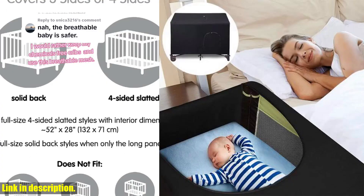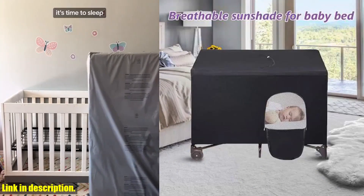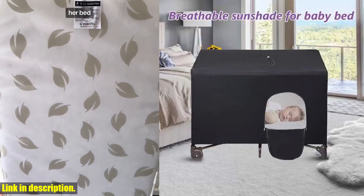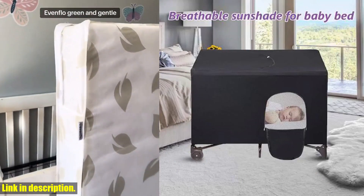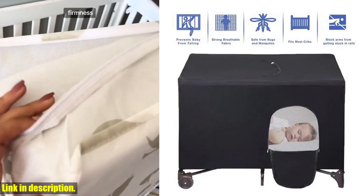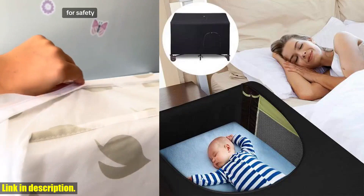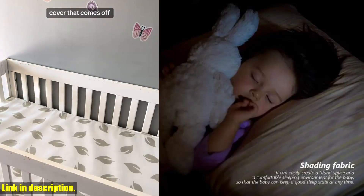But here's the best part — this canopy cover is not just for creating a cozy and comfortable sleeping space for your baby. It also provides protection from light, ensuring that your baby can sleep soundly without being disturbed by external stimuli. The open panels on the sides allow you to adjust the brightness of the lights to suit your child, while the top panel can be easily opened for quick access.